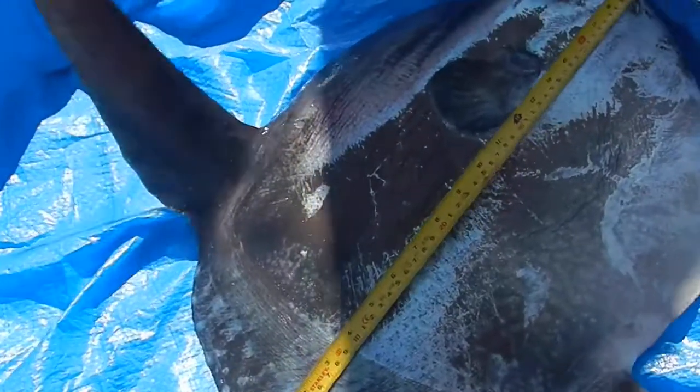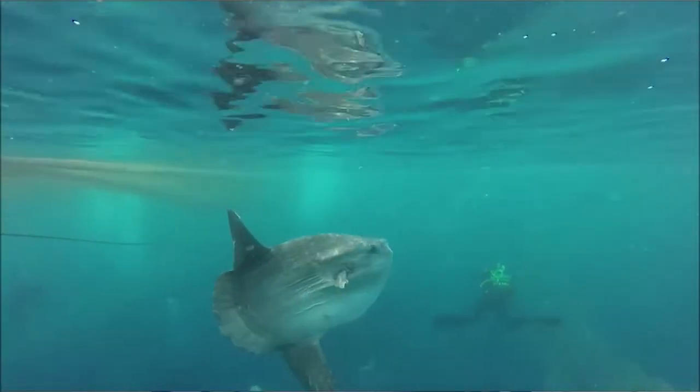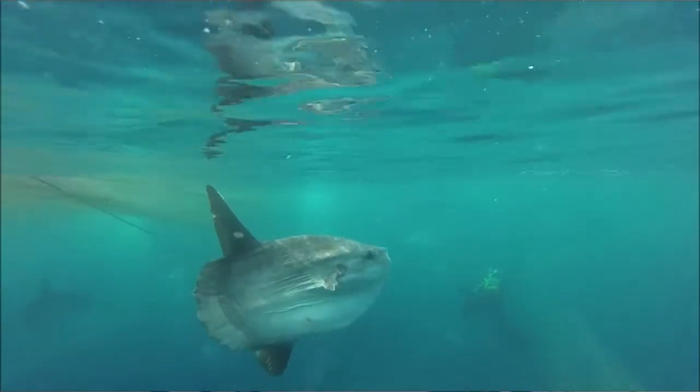From these data we learned that sunfishes have a much more complex diet than previously known, and it seems that smaller sunfish have a much more broad diet. This involves feeding on molluscs, crustaceans, some fish species, and some gelatinous prey — your jellyfish. But as they get larger it seems that more and more of their diet is made up of gelatinous prey species.